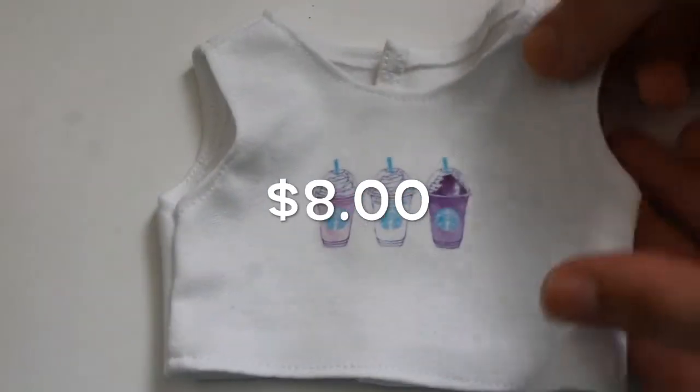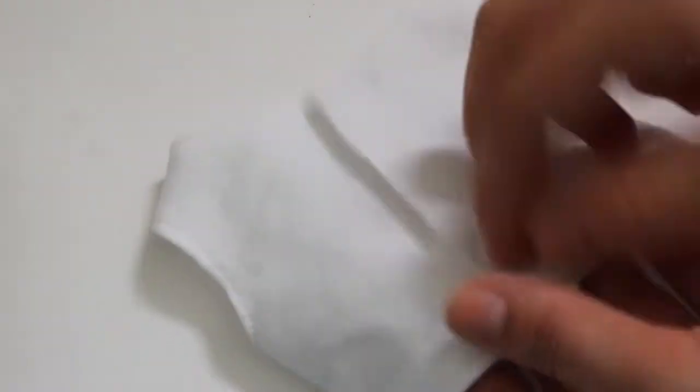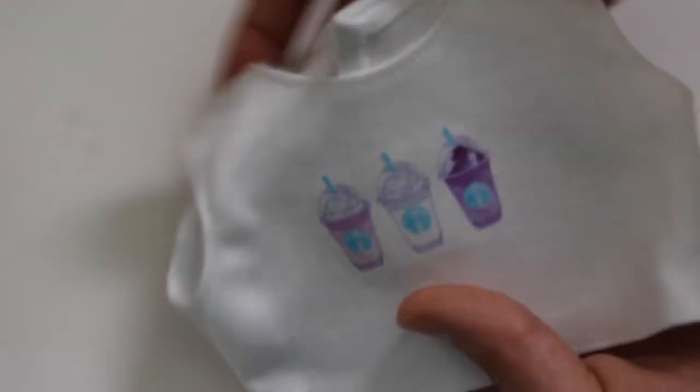This graphic tank top has little Starbucks drinks on it, which is super adorable. It has velcro in the back as well.